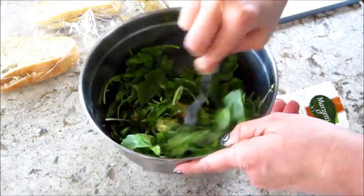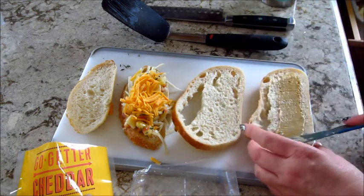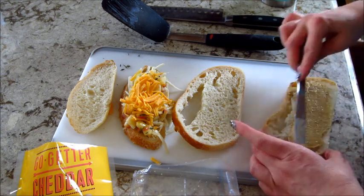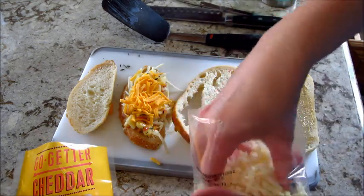Once the apples cooled a little bit, I assembled my sandwiches. I have some sourdough bread that I'm adding Dijon mustard to, then I'm going to add white cheddar, the caramelized apples, and then regular yellow cheddar, and then you sandwich those together.